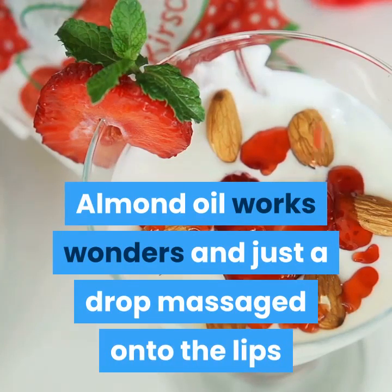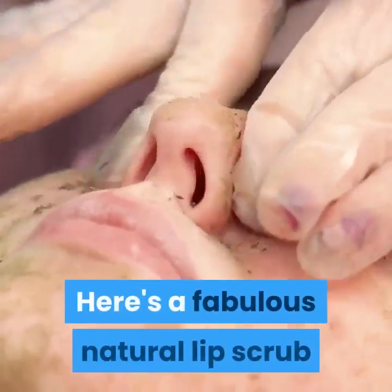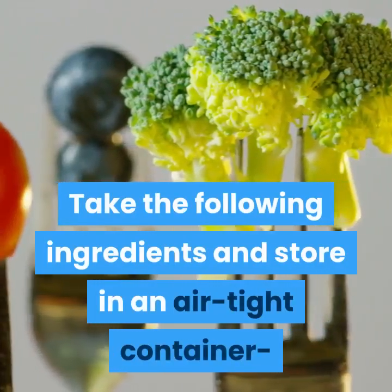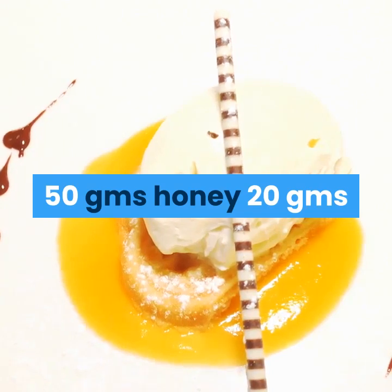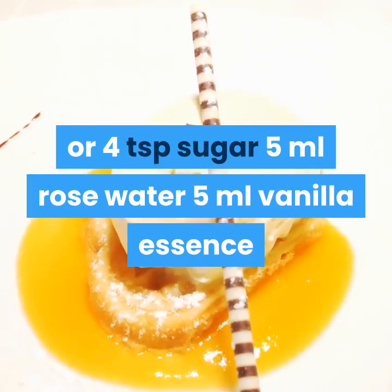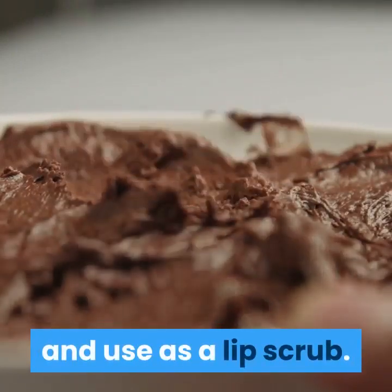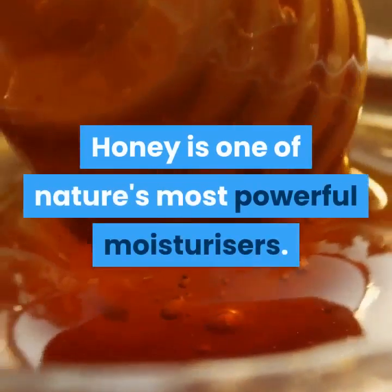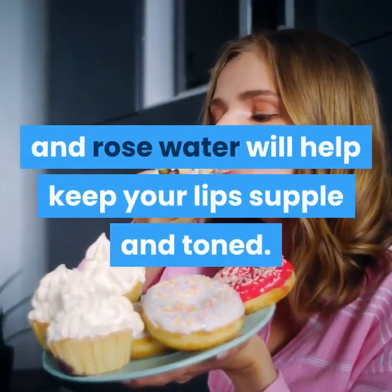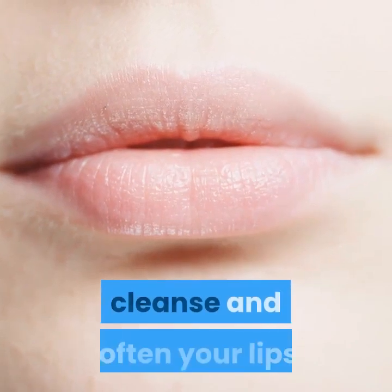Almond oil works wonders — just a drop massaged onto the lips 2-3 times a day will help immensely. Here's a fabulous natural lip scrub you can make at home: 50 grams honey, 20 grams (4 teaspoons) sugar, 5 milliliters rose water, 5 milliliters vanilla essence. Mix well together and take about half a teaspoon and use as a lip scrub. Honey is a powerful moisturizer, sugar exfoliates and softens, and rose water keeps your lips supple and toned — together they smoothen, cleanse and soften your lips.